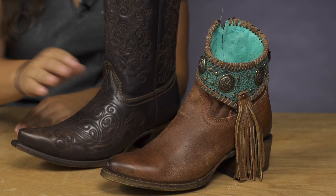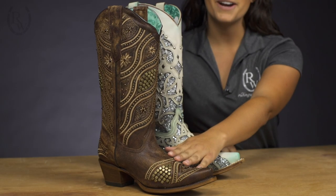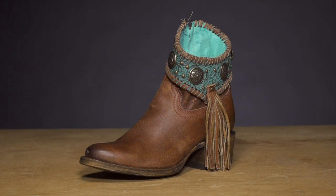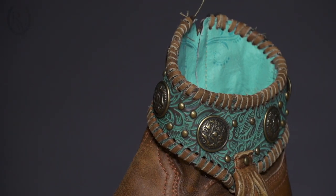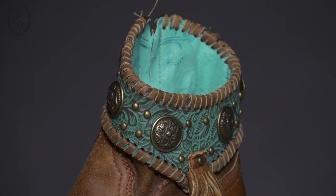A couple of my favorites include the concho embellished ankle boot and the studded and embroidered cowboy boots. The Emmas feature fringe and beautiful conchos along the ankle. My favorite part of these booties is the turquoise around the ankle, which adds a subtle pop of color and print, making these perfect to wear with jeans, skirts, or dresses.